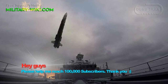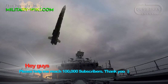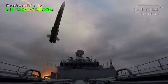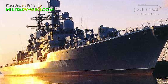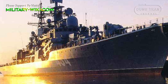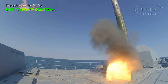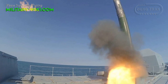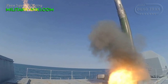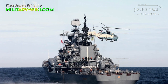Two Shtil surface-to-air missile systems are installed, each on the raised deck behind the twin-barreled 130-mm guns. Shtil is the export name of the SA-N-7, NATO reporting name Gadfly. The system uses the ship's three-dimensional circular scan radar for target tracking, and up to three missiles can be aimed simultaneously. The range is up to 30 kilometers against targets with speeds up to 830 meters per second. The ship carries 48 Shtil missiles.